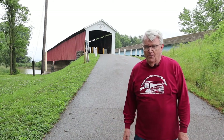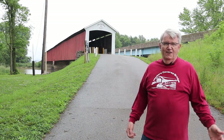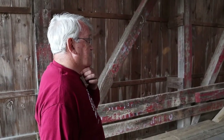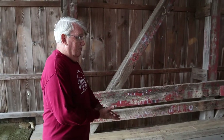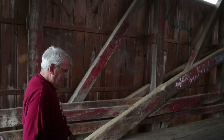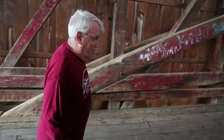I'm Morris Tippin, and we welcome you to the Medora Covered Bridge. The Medora Covered Bridge is the longest historic covered bridge in the United States, and we have some interesting things about the bridge that seem to be interesting to people.